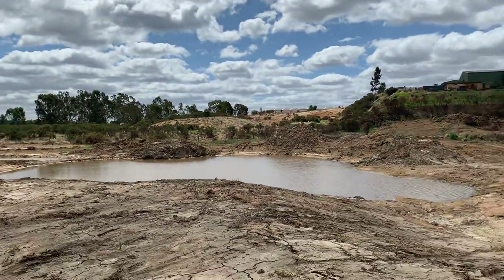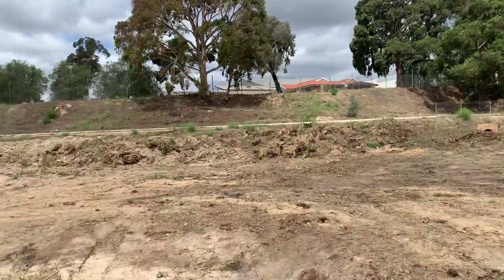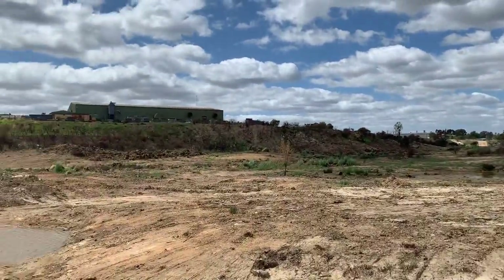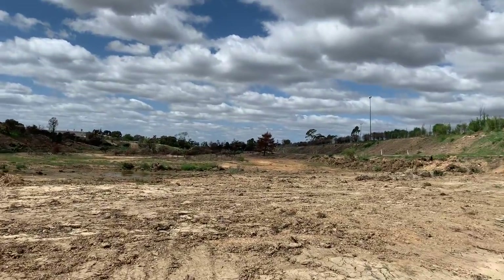I believe about the first 20 minutes of the fire didn't make it much bigger than the area I've just walked, but soon after the wind change it absolutely went up this creek — really quite rapidly.